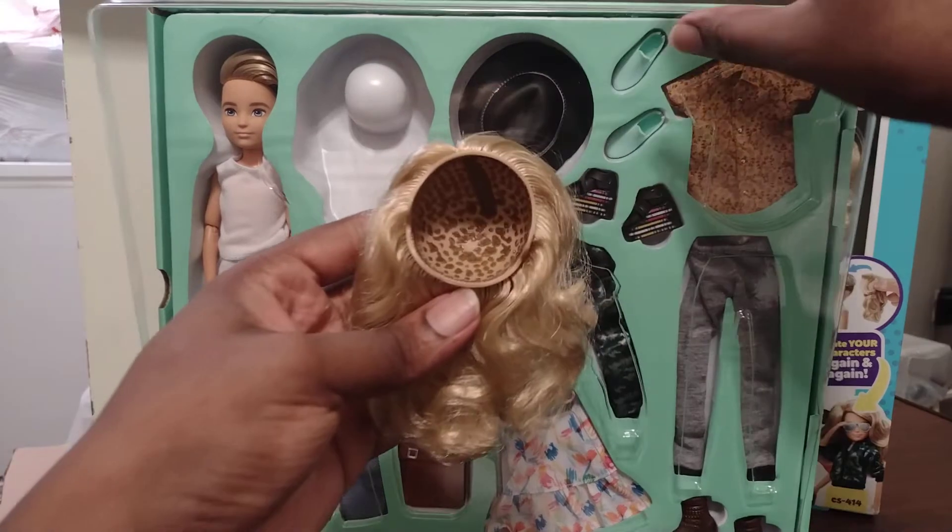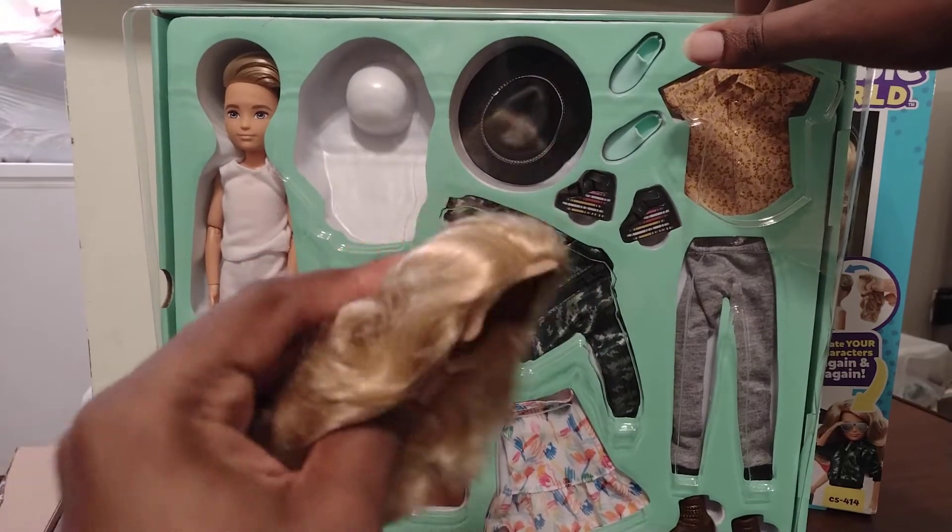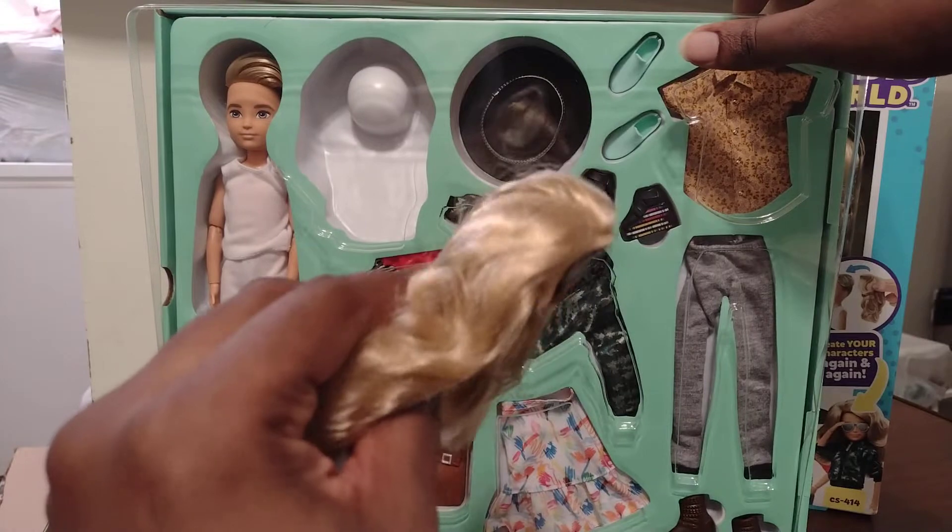Here's the wig that comes with it — it's a medium-length wig with curls at the bottom.